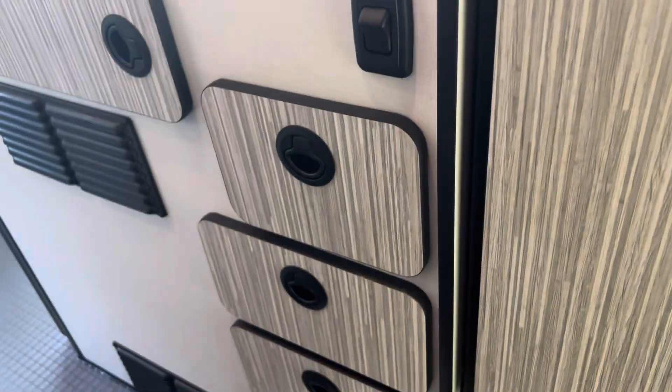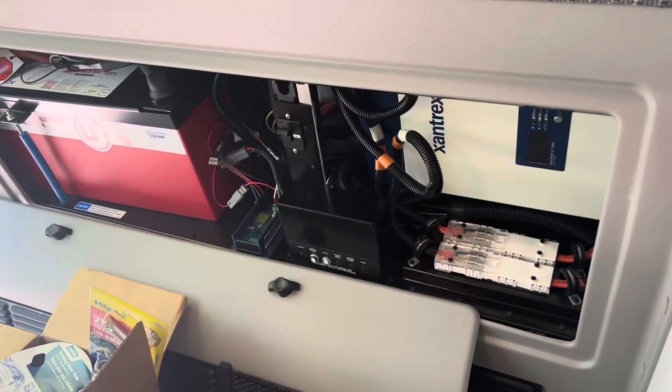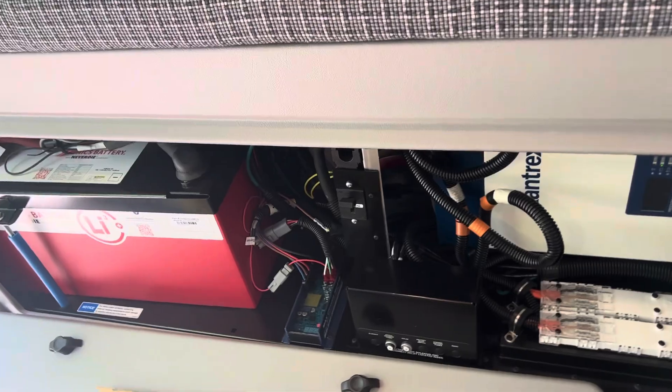I have tons of storage. Again, a 2023 Revel — all this when your bed's up. There's your lithium batteries.